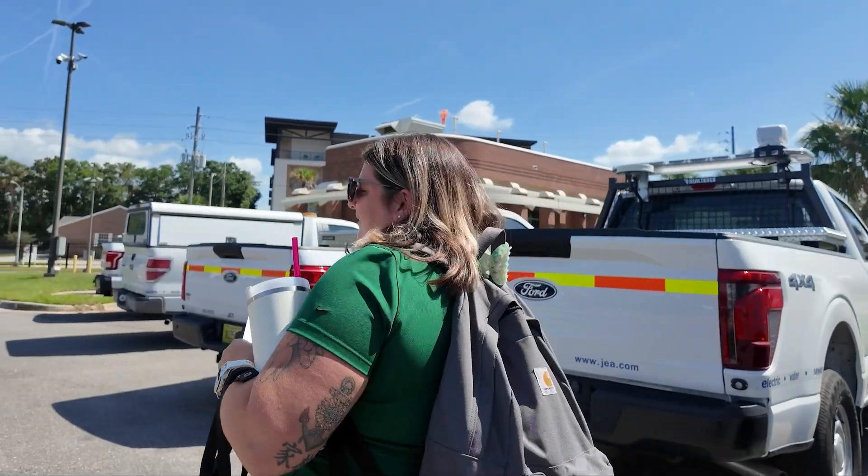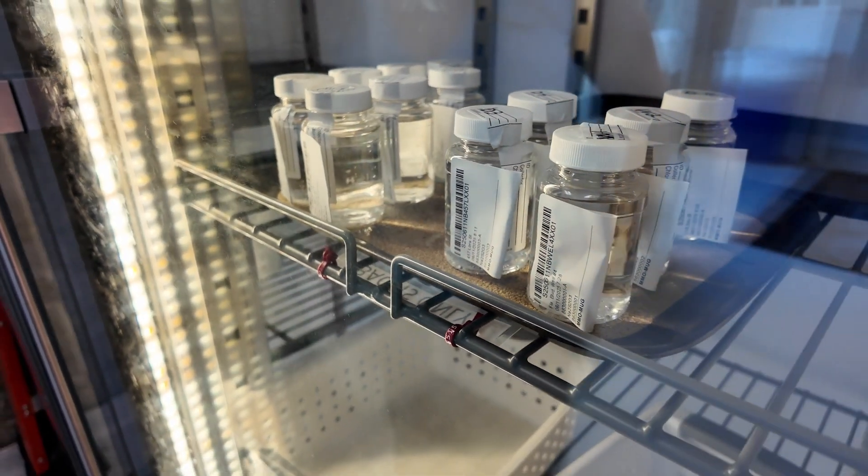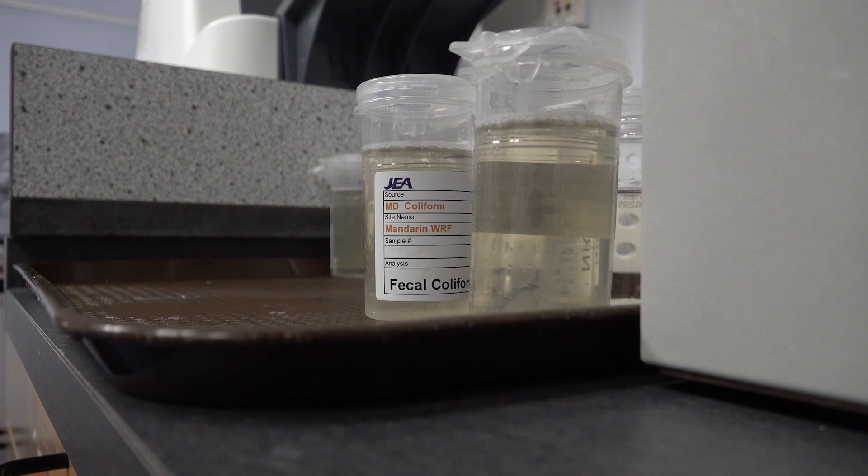Tori Johnson is an environmental scientist senior and helps collect more than 300 samples taken around JEA's service area each month. We'll go out and test for the chlorine residual, and once we have a satisfactory chlorine residual, which is a minimum of 0.2, we will take a sample in a 100-milliliter bottle, cap it, put it on ice, and then bring it back to the lab for analysis.